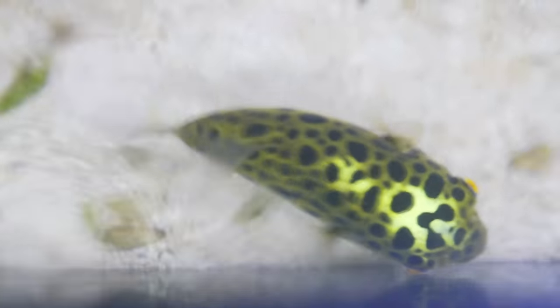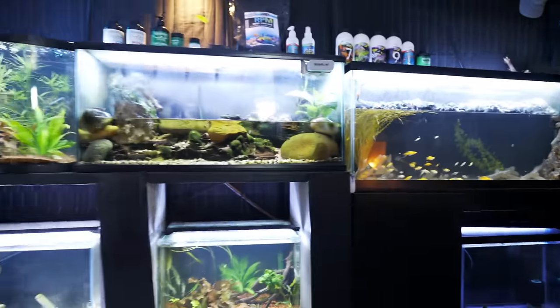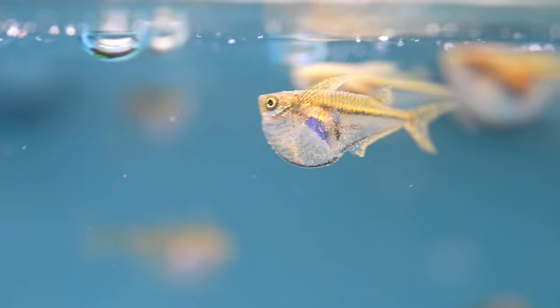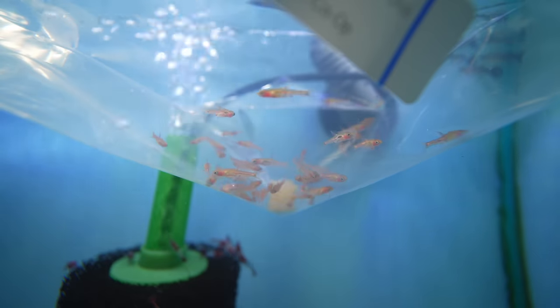Hi everyone, I'm Zenzo with Aquarium Co-op and I have my colleague Irene with us today. Irene keeps mostly smaller aquariums and I have larger and smaller aquariums, but there's one thing that is common whether you have a large tank or a small tank, and that is you can keep nano fish in them. Today we're going to go over some of our favorite nano fish that can be on the surface, middle of tank, bottom dwellers, and some other cool things.